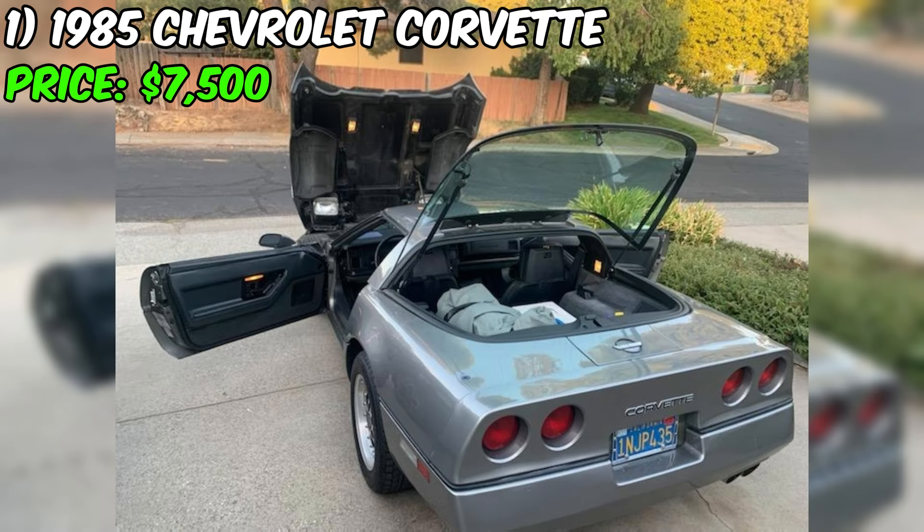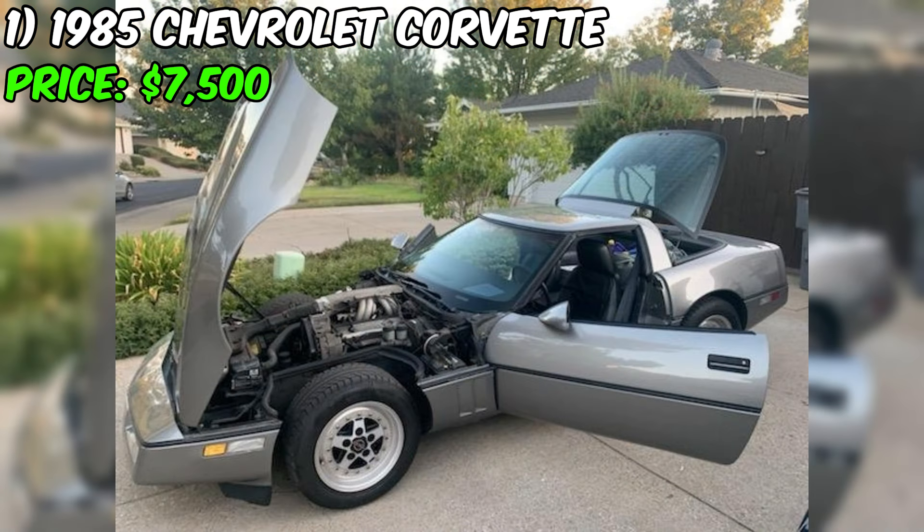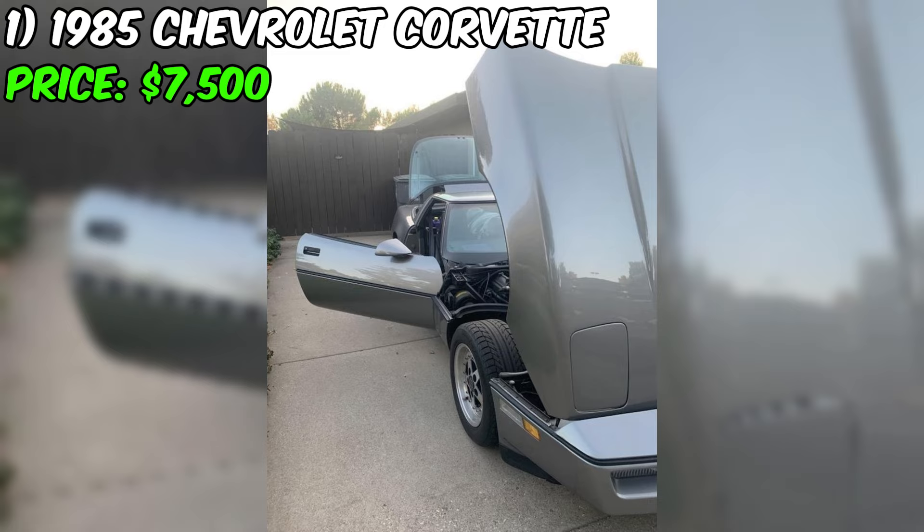If you're a fan of classic American muscle cars, then you won't want to miss this 1985 Chevrolet Corvette convertible 2D hot rod. With its sleek silver exterior and black interior, this car is sure to turn heads wherever you go. The car has been driven 91,240 miles, but it's been well maintained and runs fantastic.